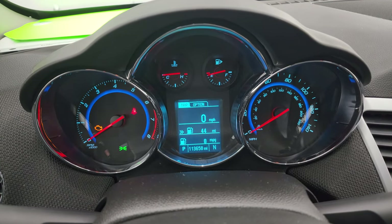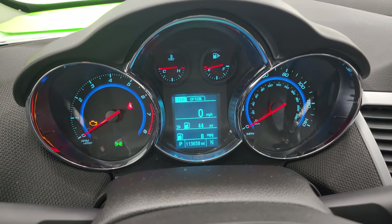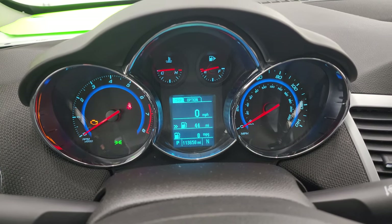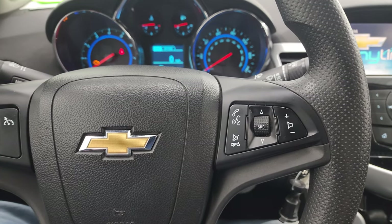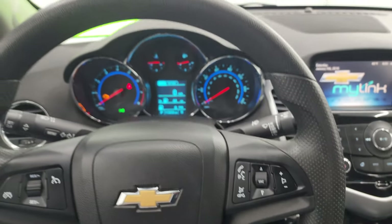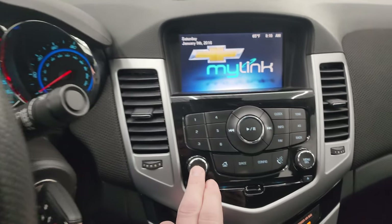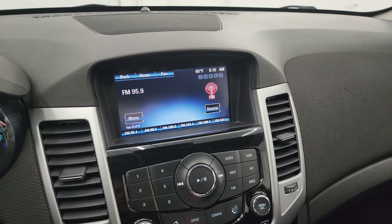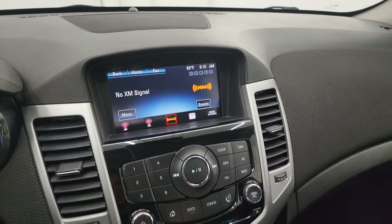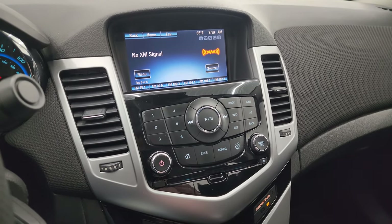This one has 113,658 miles on it. The instrument cluster is very nice and clean. You get cruise controls on the left, Bluetooth and audio controls on the right of the steering wheel. The steering wheel is in nice shape — didn't see any excessive wear. This one comes with AM, FM, and Sirius XM radio capabilities, and it does have the CD player on the Chevy MyLink system.